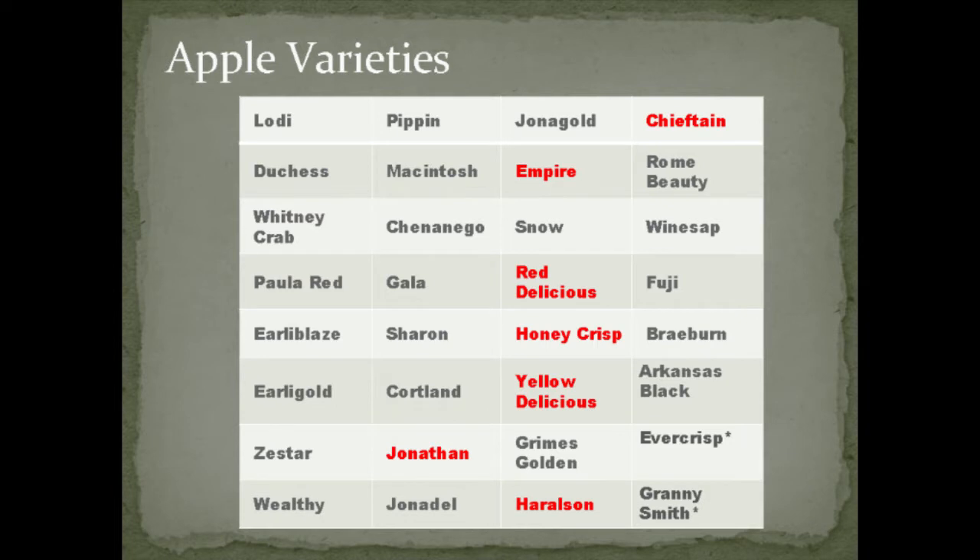We grow close to 30 varieties, though some trees aren't quite ready yet — we just planted a few rows out a few years ago and deer have been giving us problems. The varieties in red are the ones we have the most of. Jonathan and Haralson are the apples we most often use to get that tart flavor in the cider.